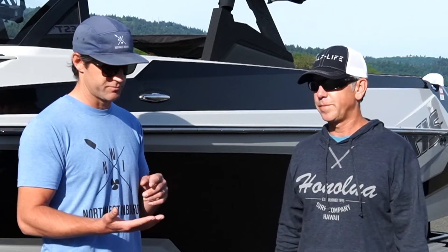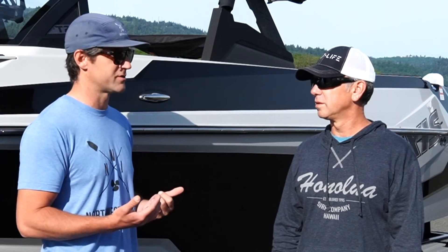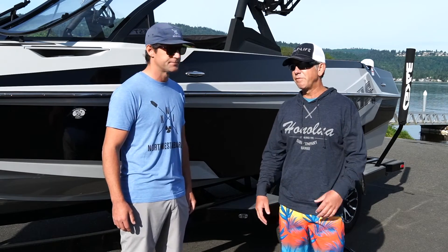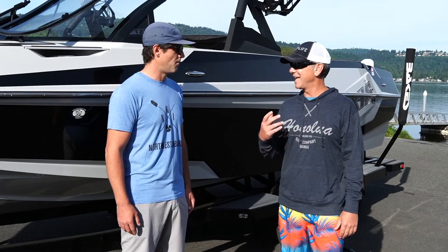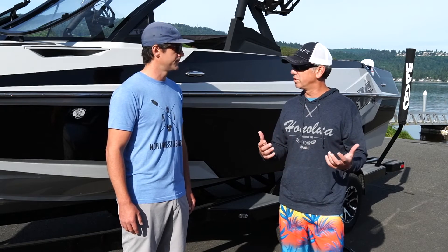Exactly. If you're driving this boat or riding behind it, it's going to compare really close to a 23 LSV, for example. This is the T23, so that's kind of the same type of boat we're talking about. For me, with the water sports, what's happening in the back in terms of the wave is the most important. But also the layout inside so that you can hang out, have cocktails with friends, and go cruising.